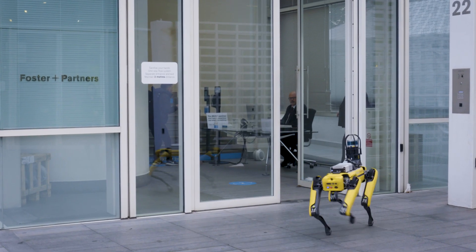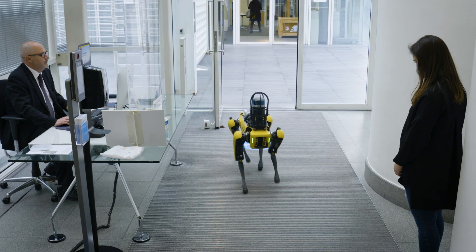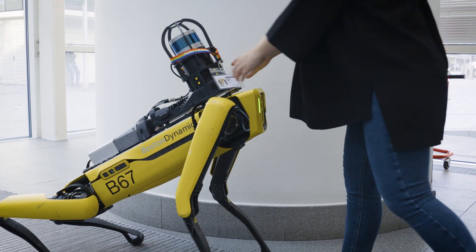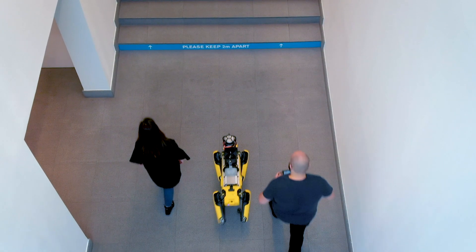Here at Foster & Partners we have been at the forefront of research for the built environment for over 50 years. We have teamed up with Boston Dynamics as part of their early adopters program for SPOT, the semi-autonomous robot,